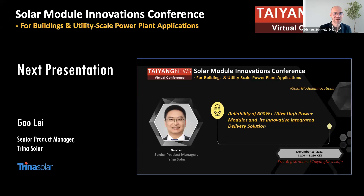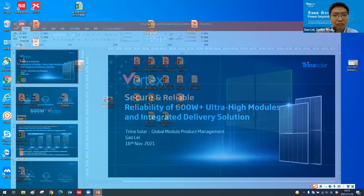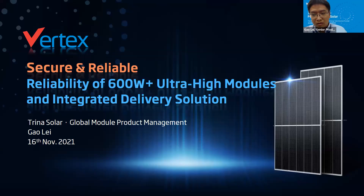Trina Solar's senior product manager Gaolai will talk about the reliability of 600-watt-plus ultra-high-power modules and its innovative integrated delivery solutions. Thank you Michael. My name is Gaolai and I come from Trina Solar global product management team. Today I'd like to introduce the reliability of our 600-plus ultra-high-power modules and the integrated delivery solution.